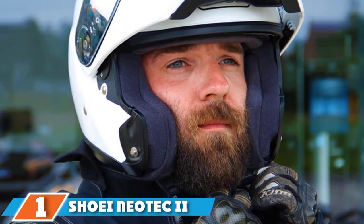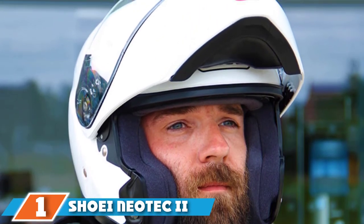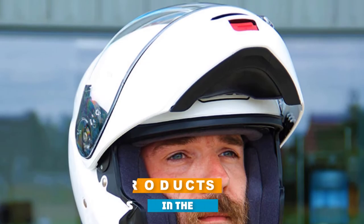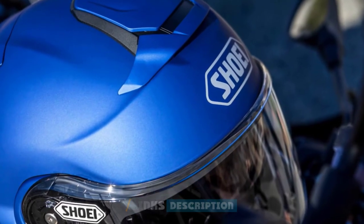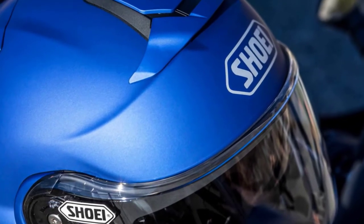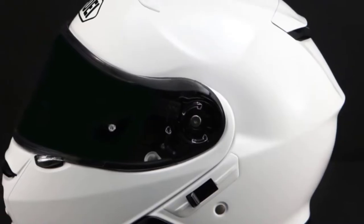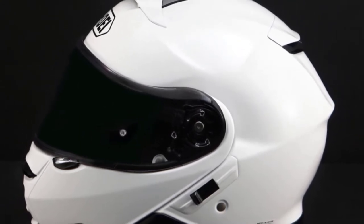At the first position of our list, we have the Shoei Neotec II Helmet. Shoei is a renowned name in the industry of helmet manufacturing. The brand is among the best motorcycle helmet brands that always come up with innovative ideas and the most advanced designs. The Shoei Neotec II Helmet is a benchmark in its long line of modern helmets, and this flip-up helmet offers the following fascinating features.